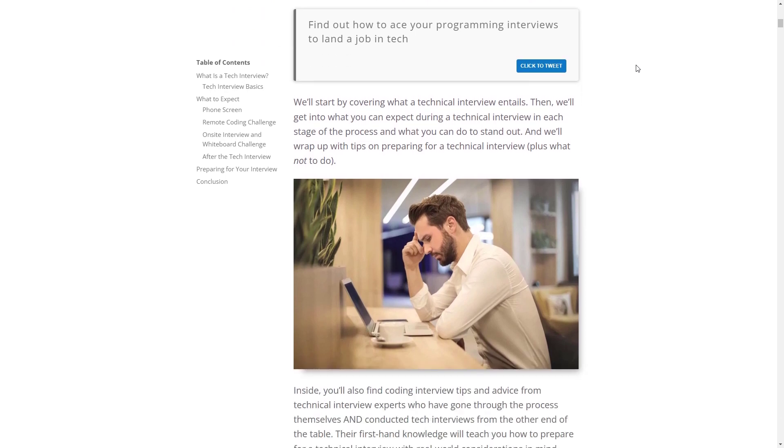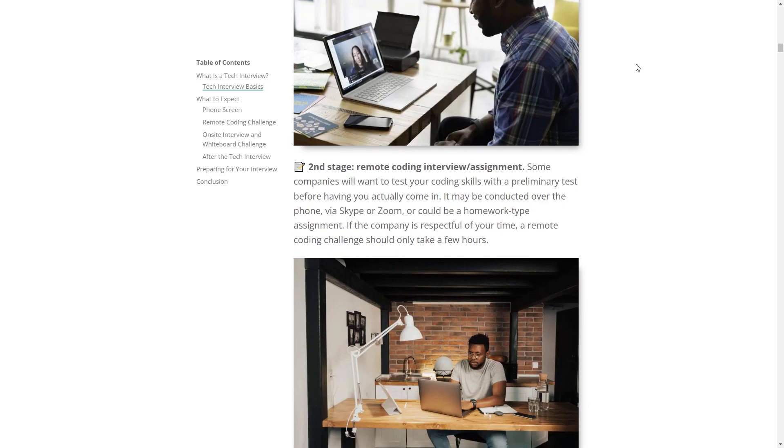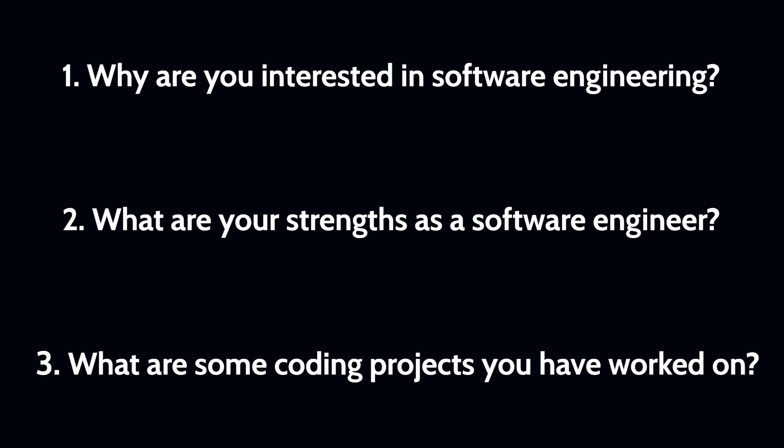Let's say you made it past the first stage of a software engineering apprenticeship application. Here are three potential interview questions to prep for. First: why are you interested in software engineering? This helps the interviewer understand your motivations and passion for the field. Second: what are your strengths as a software engineer? This helps the interviewer understand how relevant your skills and qualifications are. Third: can you give an example of a software engineering project you have worked on? This will help the interviewer see your practical experience and approach to problem solving and project management. In general, reviewing interview questions before an interview can help you make a strong impression and show the employer why you're a good fit for the role.